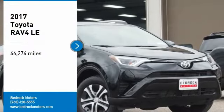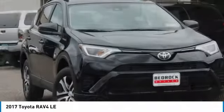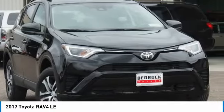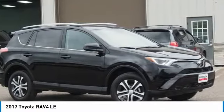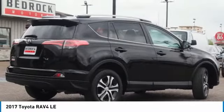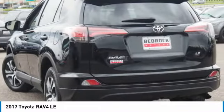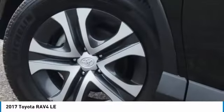Stop by and take a look at the 2017 RAV4. The RAV4 is one of the most fuel-efficient SUVs in its class. Versatile and efficient, the RAV4 mixes the comfort and drivability of a sedan with the benefits of an SUV. This highly evolved, well-packaged crossover SUV lets you have it all.